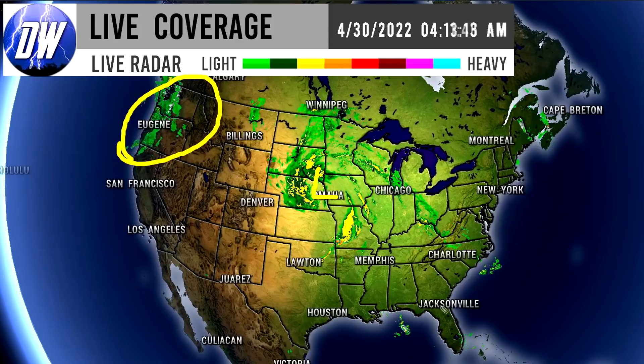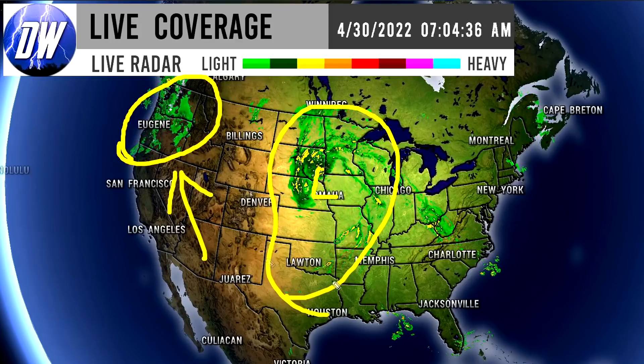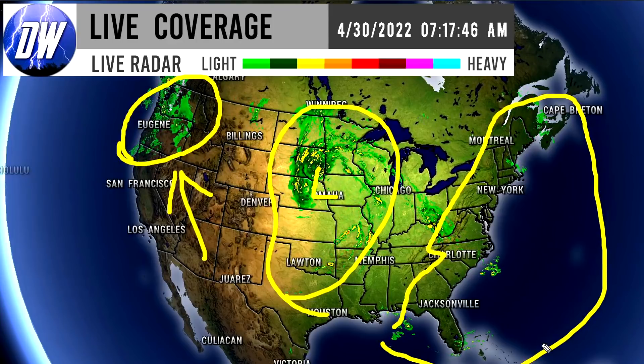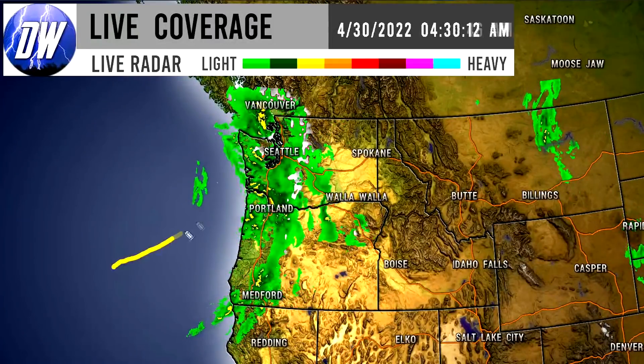We have a storm moving onshore to the northwest as well. So we have our main storm over the central United States, another storm over the northwestern United States, and then some scattered precipitation making its way to the eastern seaboard. As always, we're going to start out with the northwest and work our way from west to east.